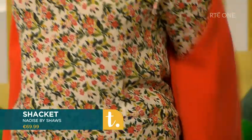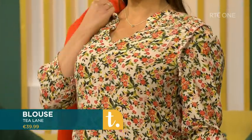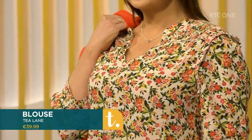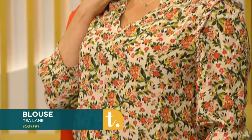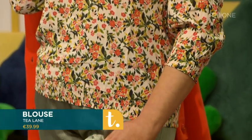Underneath that we have a nice coral and thyme viscose floral blouse. This is by T-Lane. It's got a clever ruched detail on the shoulder, a lovely length and bracelet sleeve. The ruching along the hemline makes it so comfortable and it just sits really, really well.